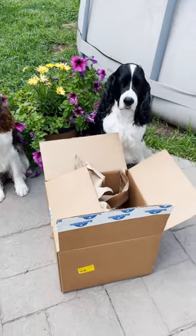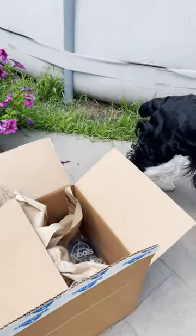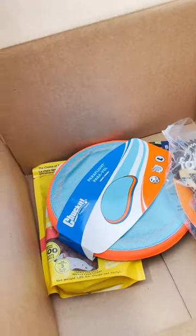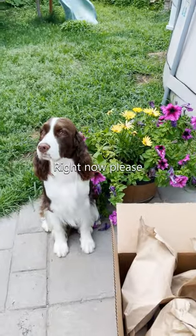Ember and Cole got another package from Wren's pet approved program, and this time there are a few things. This is a sneak peek — we're going to take a look at this in a longer video on the weekend. Should we open them soon?